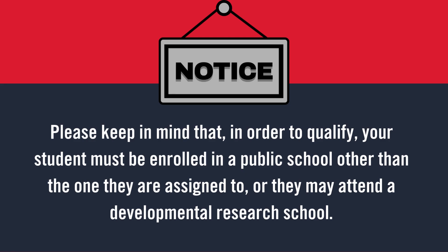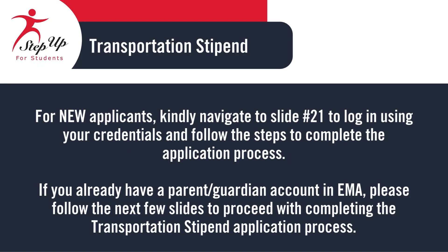To be eligible for the Transportation Stipend, your student must be enrolled in a public school that is not their assigned school, or they must attend a developmental research school. If you have an account in EMA, please proceed with completing the Transportation Stipend application process as shown in the following slides. New applicants can navigate to slide 21 for further instructions and guidance.